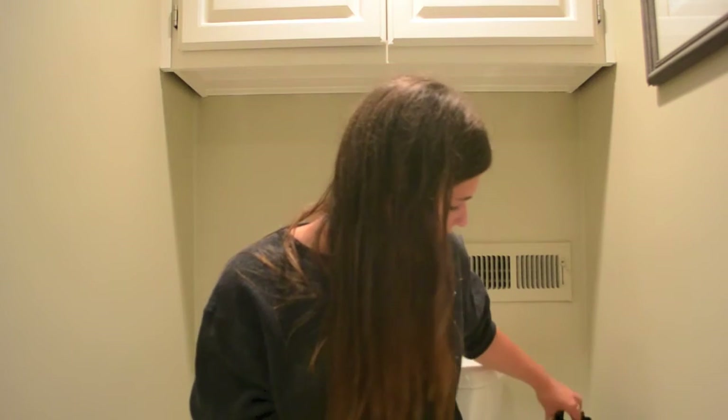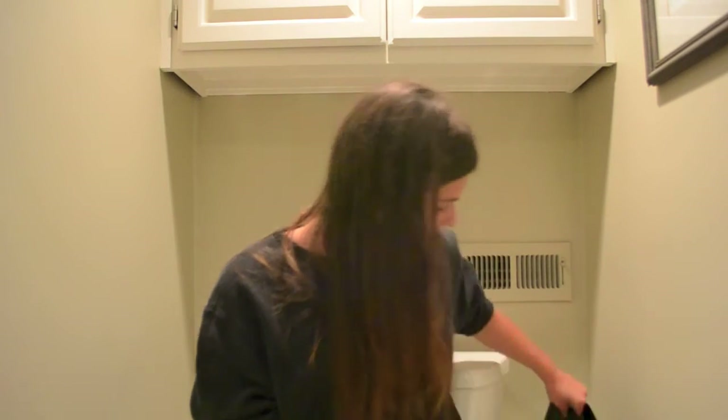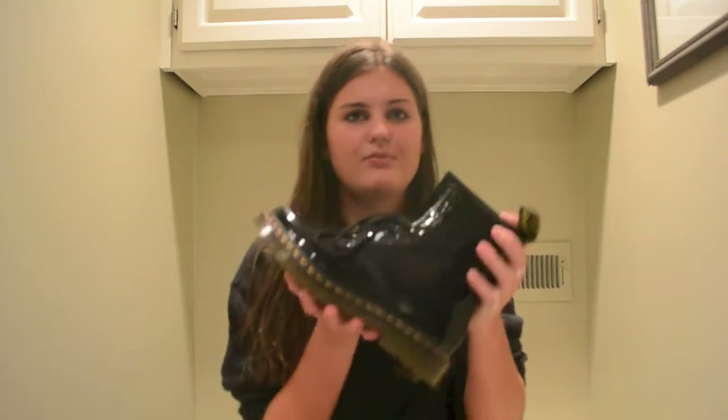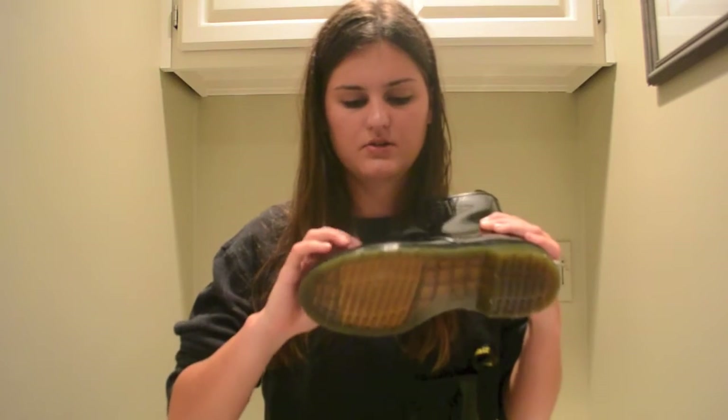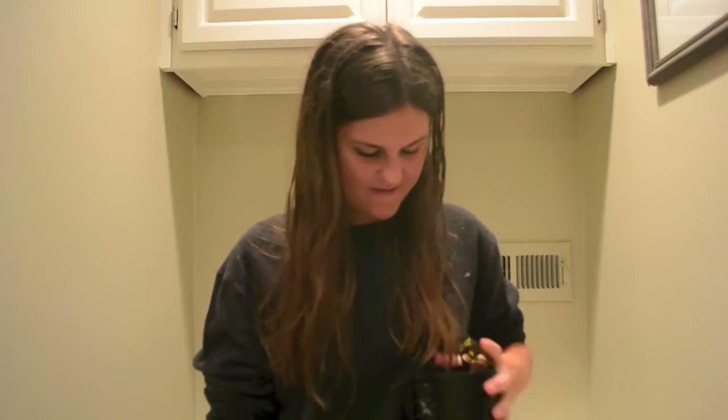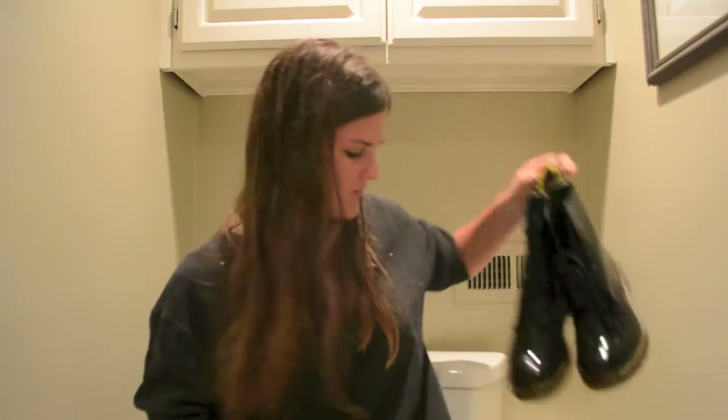Then I got these bad boys from Urban Outfitters. They were on sale for $89 and they're just Doc Martens in this shiny sort of plastic. I have a pair of matte combat boots so I didn't want to get another matte pair, so I thought the shiny ones would be kind of fun. And I'm super pumped to wear these all the time.